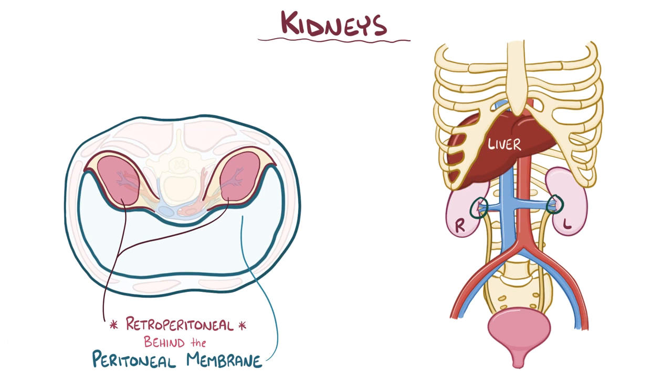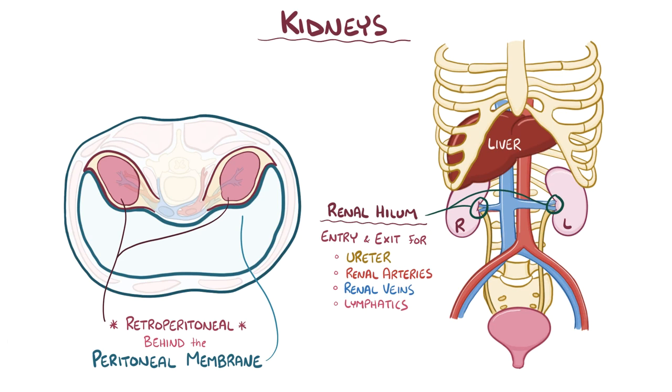In the middle of each kidney, there's an indentation that forms the renal hilum. This is the entry and exit point for the ureter, renal artery and renal vein, lymphatics, and nerves going into and coming out of the kidney.